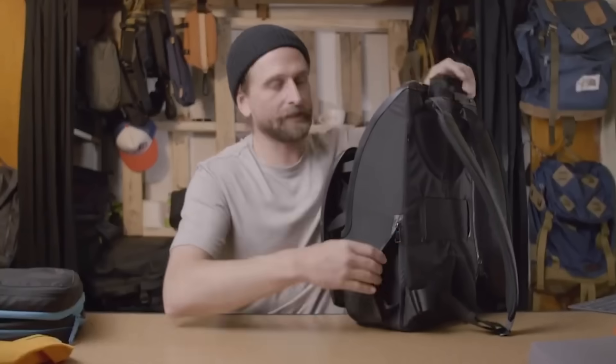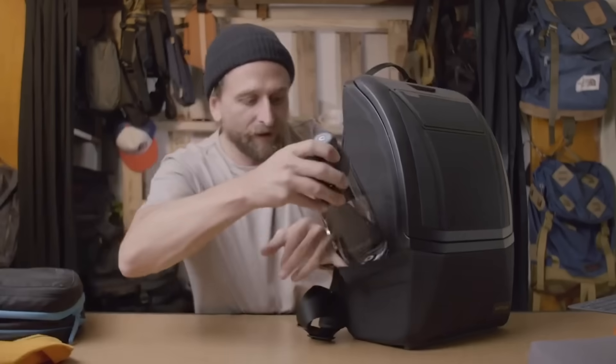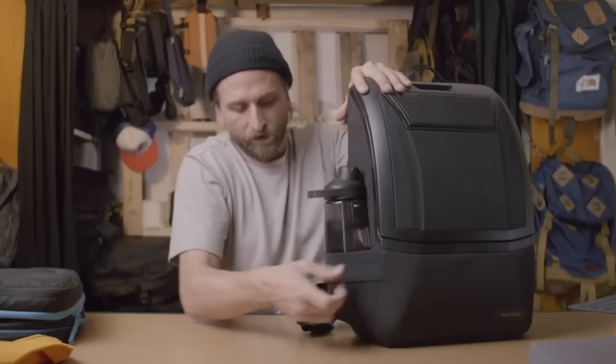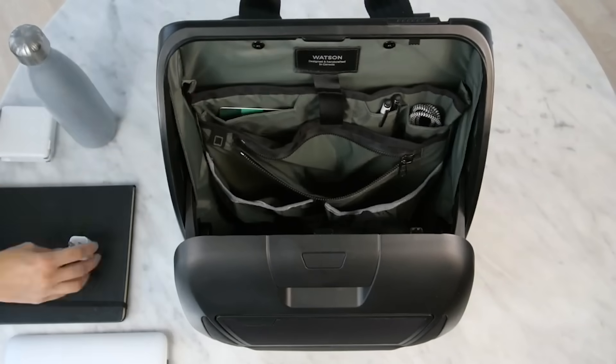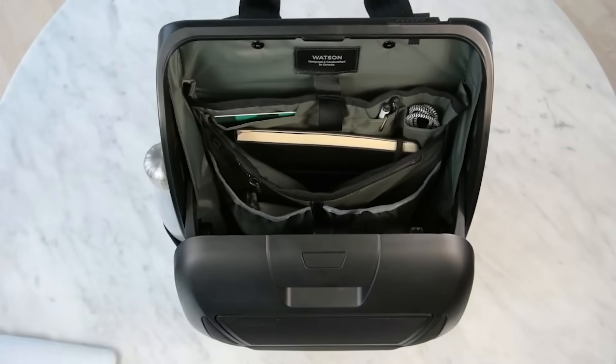A side pocket is conveniently located for easy access when you wear the backpack on your back. It's also equipped with a bottle holder with special padding. The inside is divided into a large number of compartments and pockets to help you carry your belongings in an organized way. It's priced at $450.